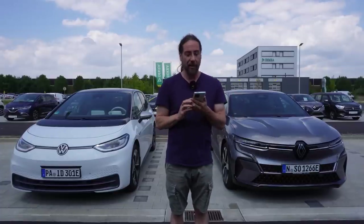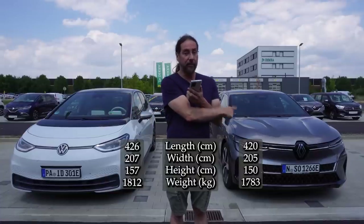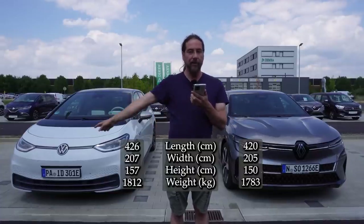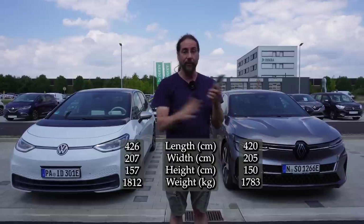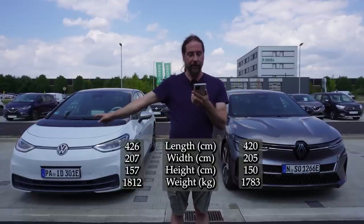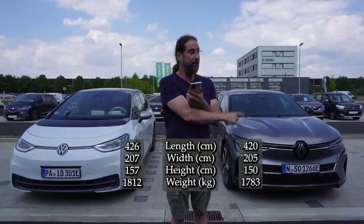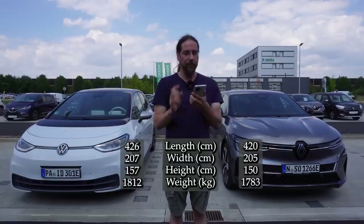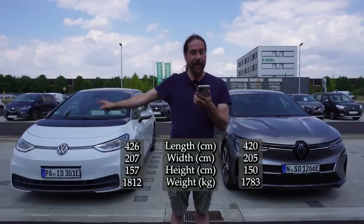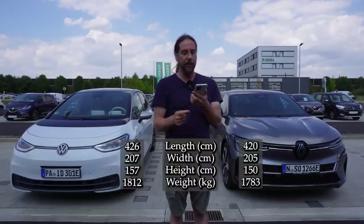Now the dimensions. Length: 426 centimeters versus 420 centimeters, so the Megane is shorter. Width: 207 centimeters versus 205 — also narrower. Height: 156 centimeters versus almost 157 versus 150 centimeters. So the Megane is slightly smaller all around. Weight: 1,812 kilograms versus 1,783 kilograms — the Megane is even lighter.